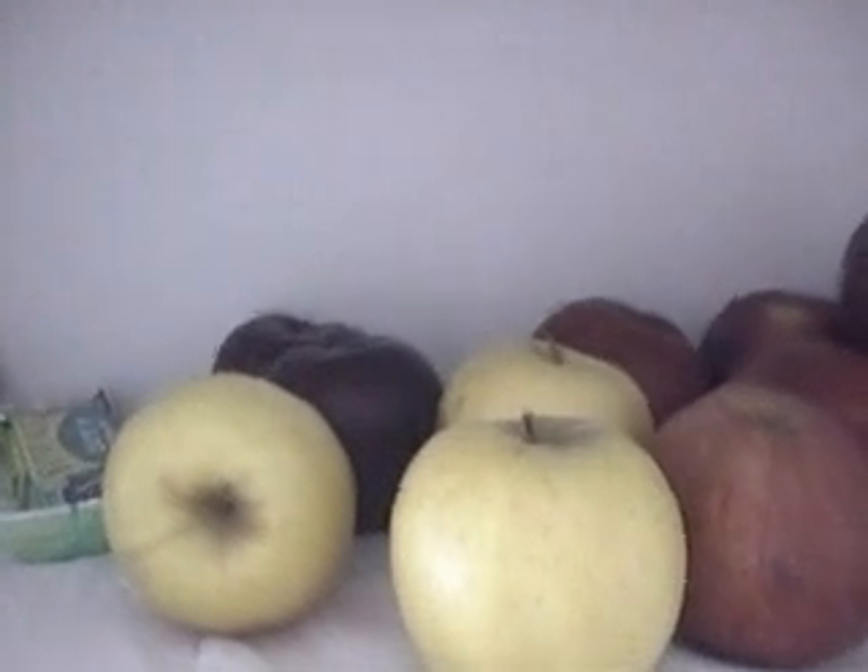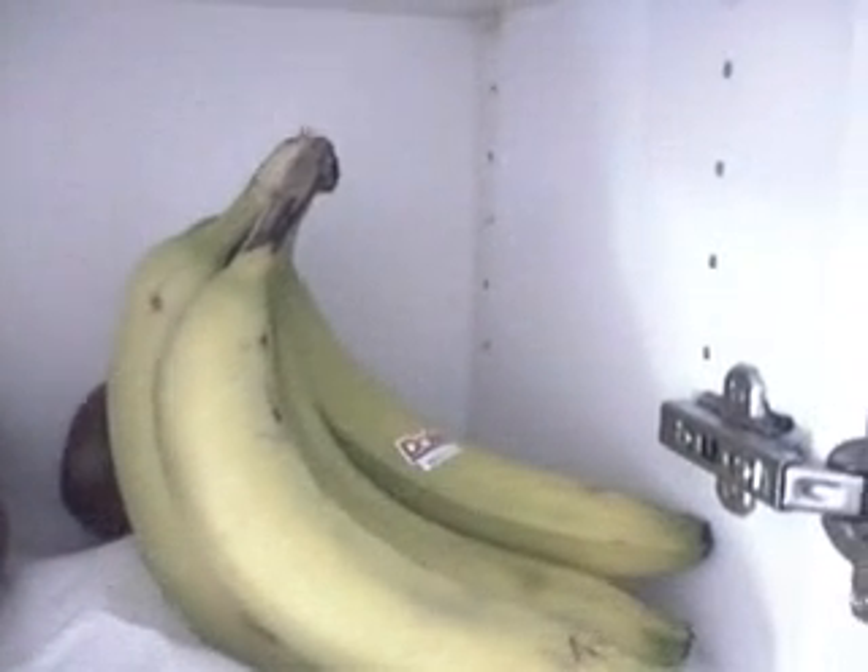We went grocery shopping and this is our food. Kiwis, there's a pear back there, granola bar, plum, apples, and our potassium — bananas.